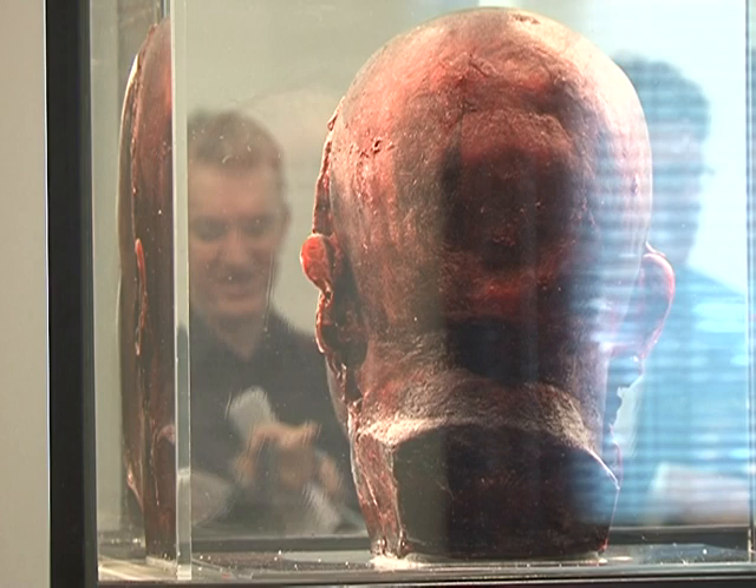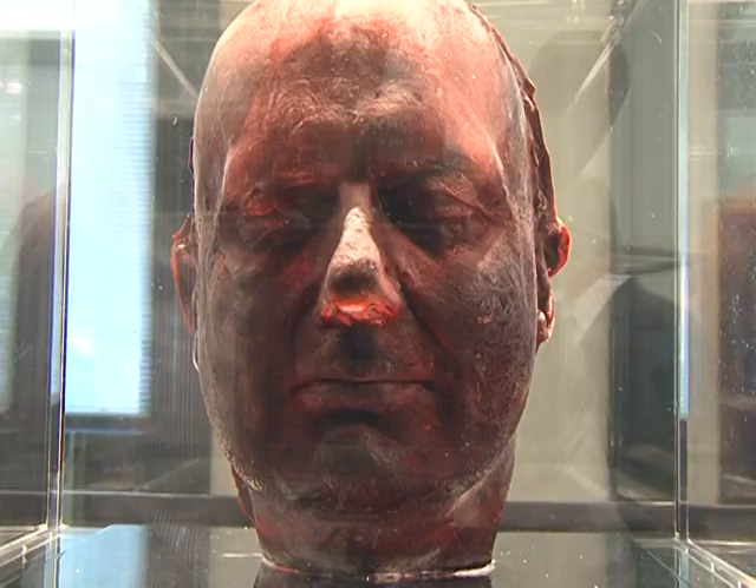This Blood Head, as it's known, is the fourth in the series. Since 1991, Marc has made a new one every five years to document the signs of aging.